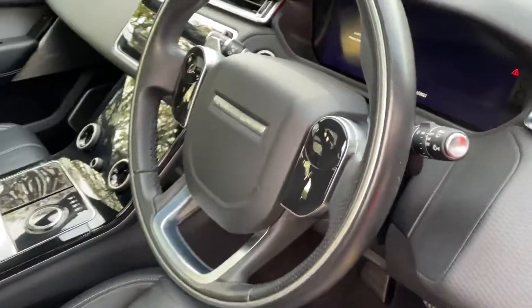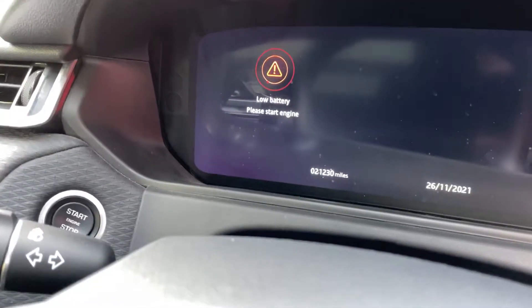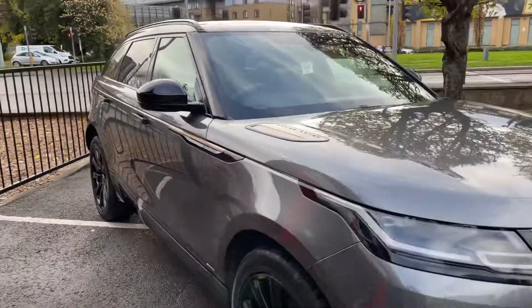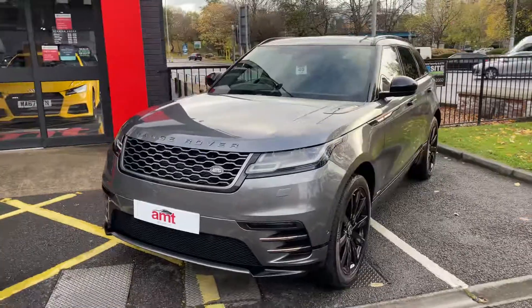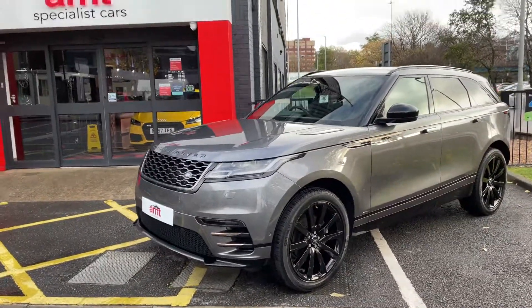It's a 19 plate having covered only 21,230 miles. Coming into winter, who do you want to get in touch with for the 4x4? MT Specialist Cars here on Kirkstall Road. As always, thanks again for watching — please like and subscribe, and for any further information please contact any member of the sales team.